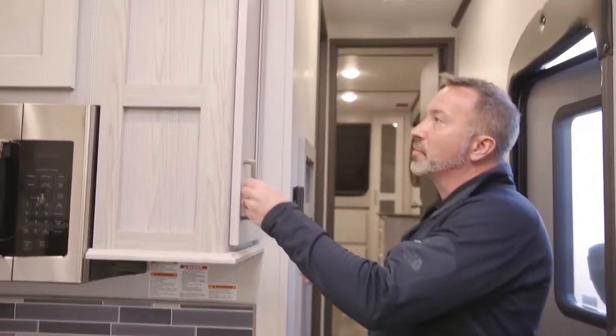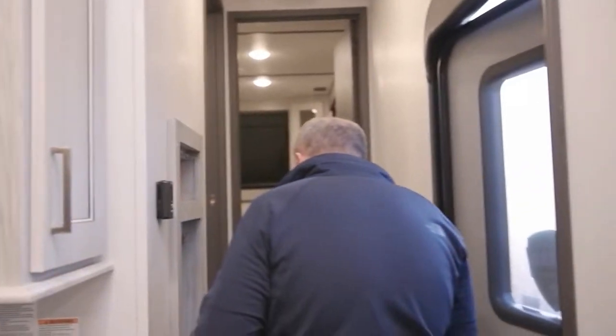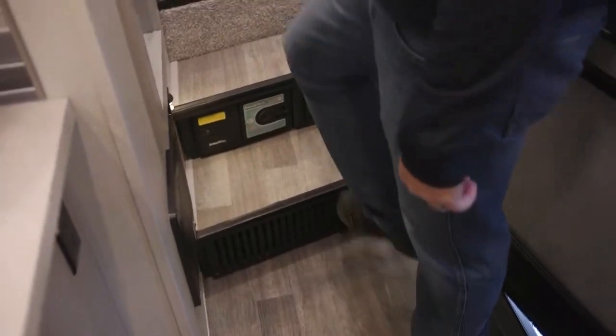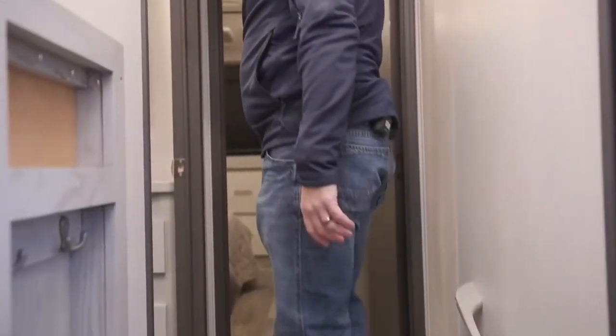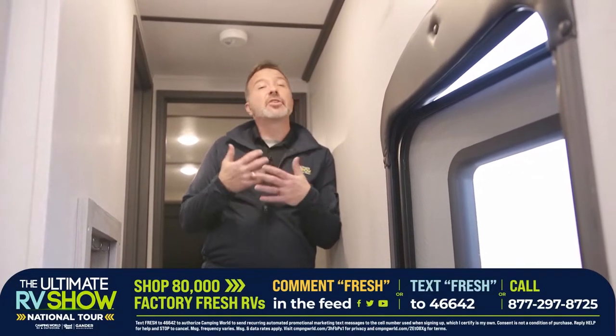I'm just such a fan of the Keystone Montanas — there's a reason they've been one of the top-selling brands for 19-plus years. I hope you see it. Got my Road Vac system right there — central vac with hangers. With 80,000 RVs on order and coming, there's going to be something out there for you. I really hope you take advantage of the Ultimate RV Show pricing. You might not be into the RV lifestyle yet or maybe you're a tent camper — you know what, just dip your toe in the water.